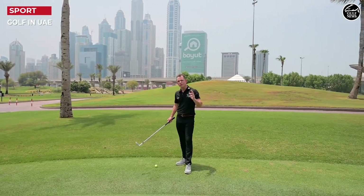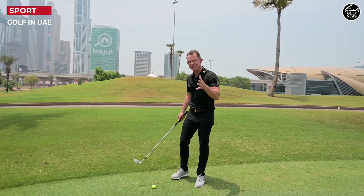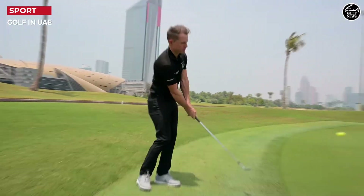As far as equipment goes, all the academies here in the UAE have what you need to get started and keep you going in those early days. So come and get involved and start enjoying this wonderful game today.